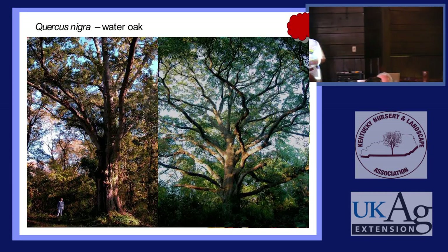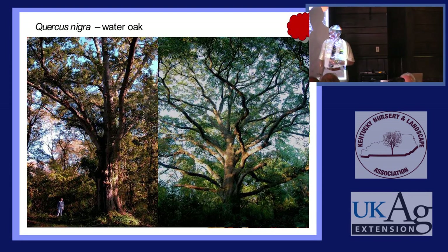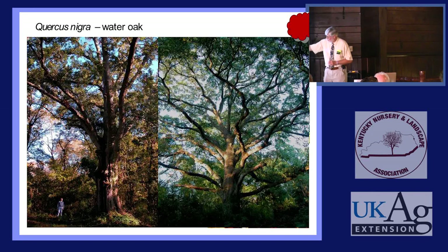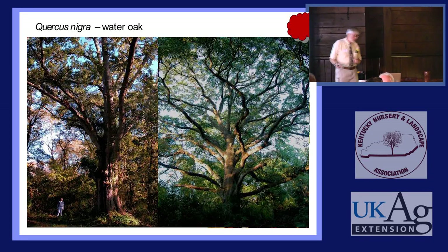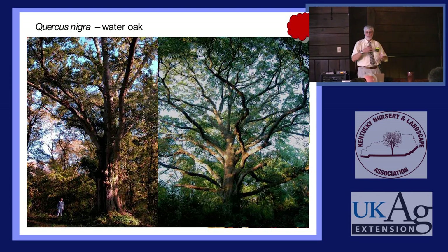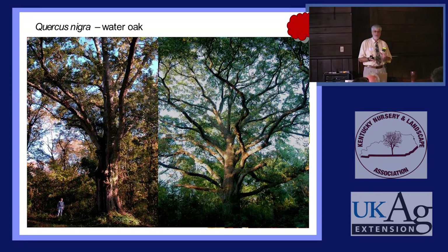We think of Water Oak as being a ratty, decrepit, short-lived, split-apart Bradford Pear type tree, and a lot of them are. But when you find one with a good central leader, wide-angle branches, everything going for it — they get to be like this. Don't sell it short just because most of its kin are scrap. There are black sheep and white sheep in this family — more black sheep — but occasionally you find the white one.